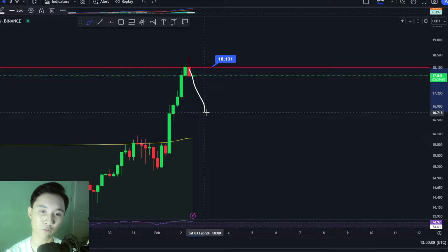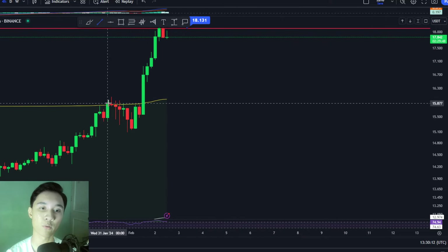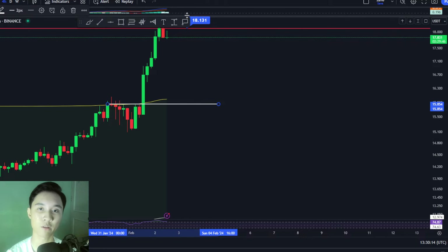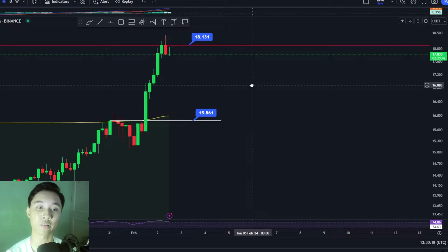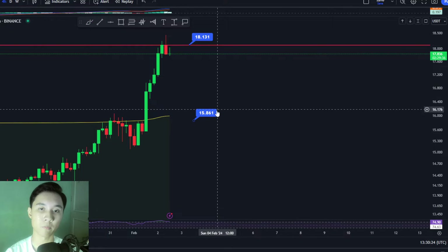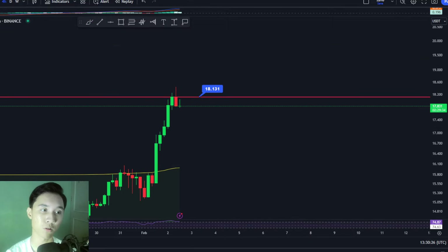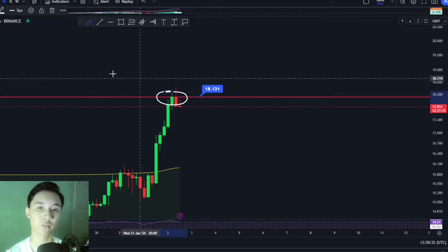You would want to wait for a dip for Chainlink, ideally towards this recent swing high we've formed on the 4-hour timeframe. This is at around $15.8, and I believe this is going to be a good entry if you'd like to ride Chainlink. But if we do see Chainlink break above resistance right here, that would also be a good time to enter, in my personal opinion.